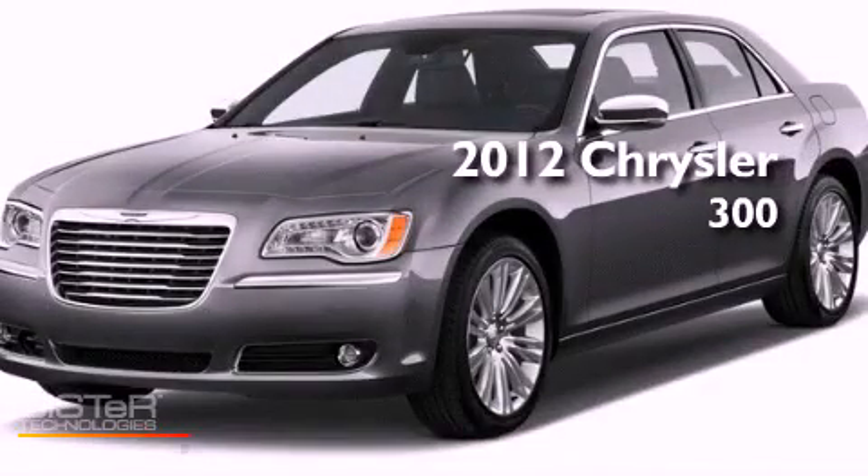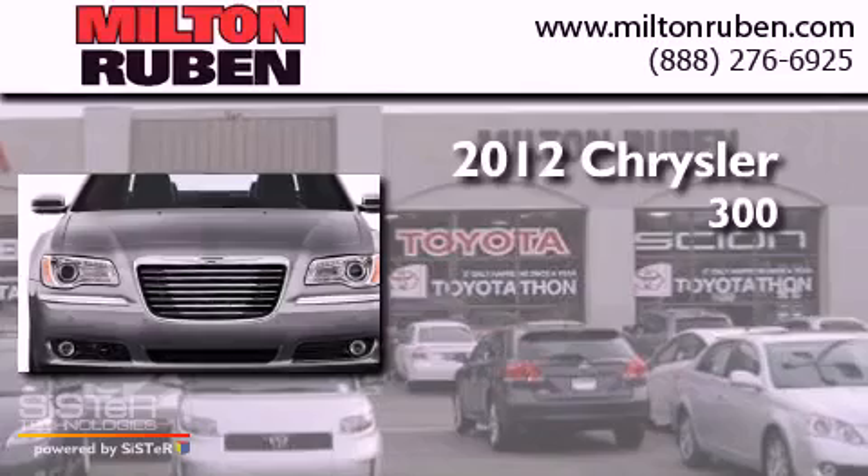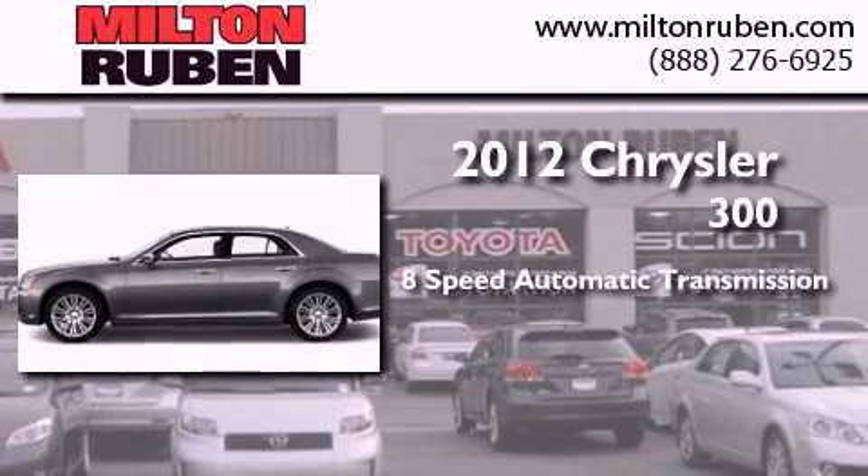This is a brand new 2012 Chrysler 300. This four-door sedan has an eight-speed automatic transmission and a V6.